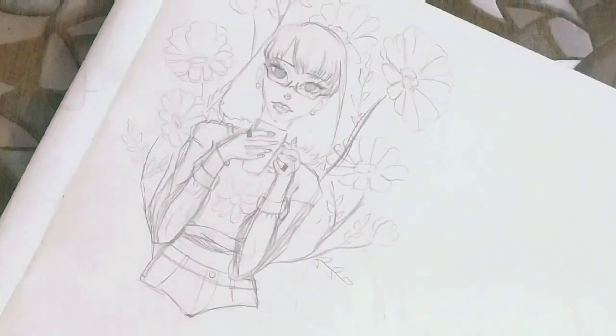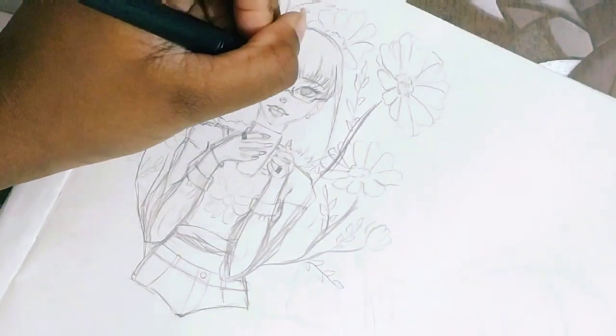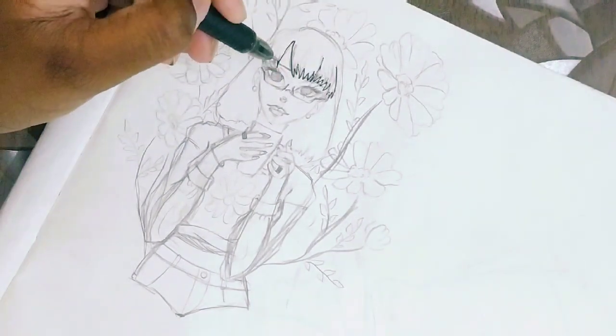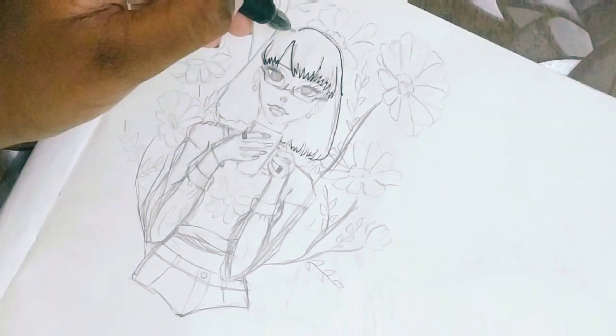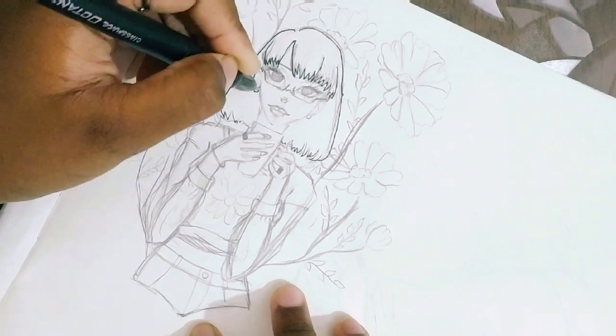Hello guys, welcome back! This is my second sketchbook storytime. In this sketchbook storytime I'm just gonna draw, and if you don't know what sketchbook storytime is — I draw and you listen to a background story. If you don't want that, I'm sorry. Anyways, let's get started.